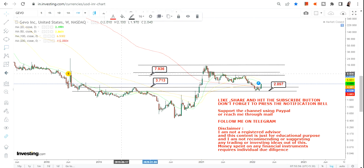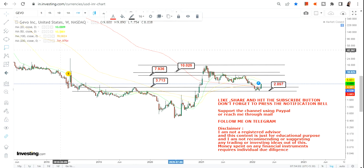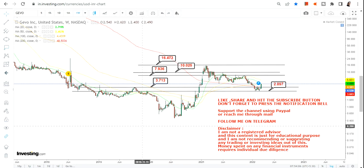We have 7.93 which is your immediate target, we have 10 dollars, and we have 16.4. So these are going to be the next three targets.